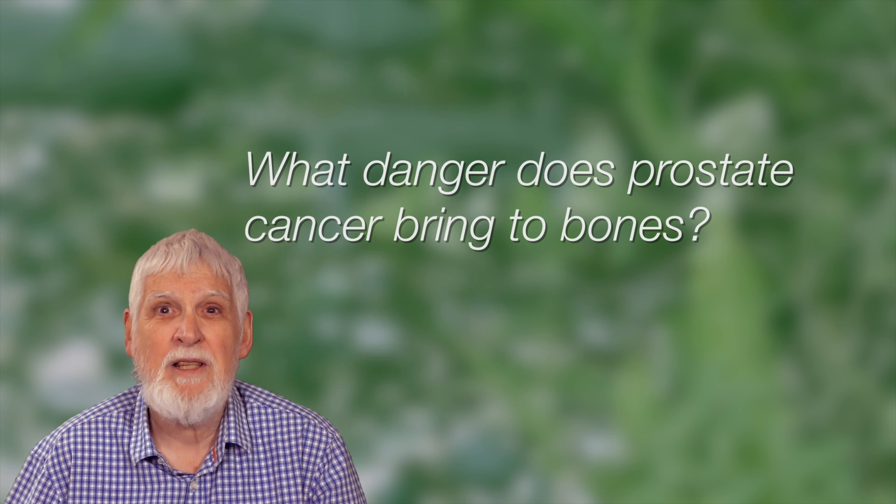What danger does prostate cancer bring to bones? Prostate cancer — and actually the treatments that we use for prostate cancer — all make the bones thinner and more weak. They're more able to break.